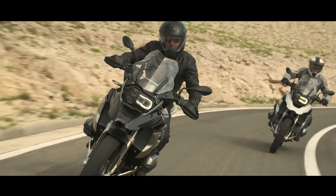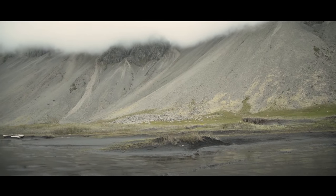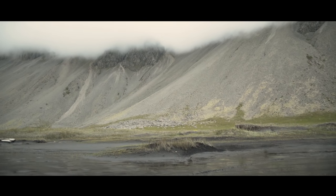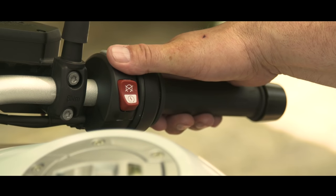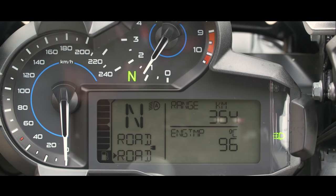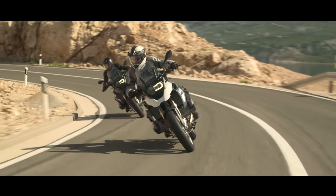With the riding mode pro you get two additional modes: the dynamic mode and the enduro mode. With the same button you use to adjust between rain and road, you can adjust the motorcycle to dynamic mode. In dynamic mode, the acceleration is direct.